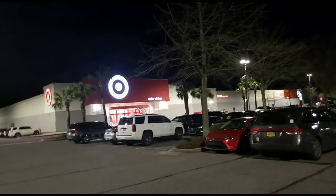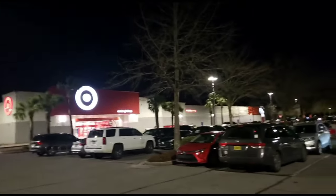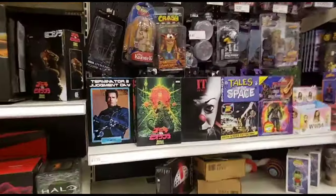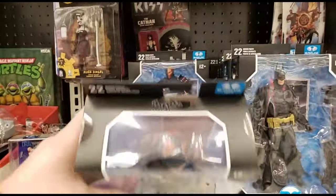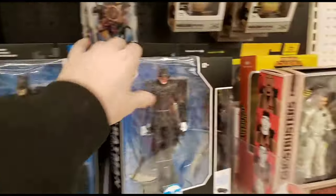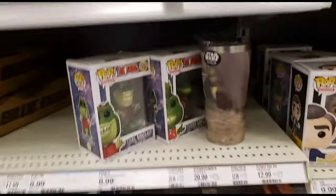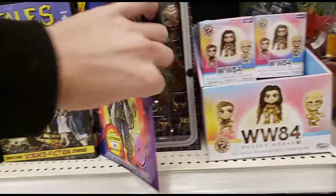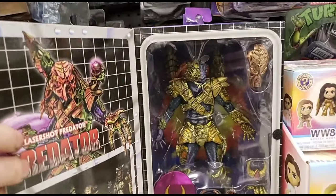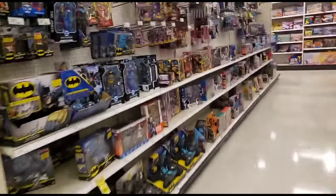We're back at this Daphne Target - been here a couple times so unless they restocked it probably won't have much, but it's on the way so we stopped. Let's see their NECA section. Dude, look at that - this is only the second Deathstroke I've found. Earl Sinclair - that's so freaking dope, they're from Dinosaurs! Oh, this is the figure everybody was trying to find - that's pretty cool, I haven't seen that one.